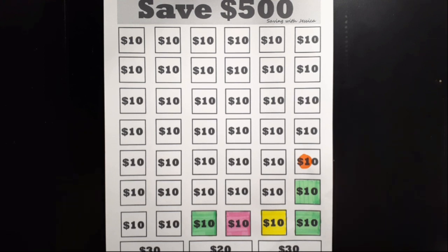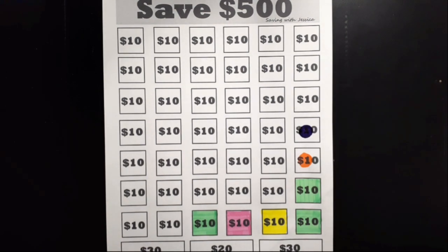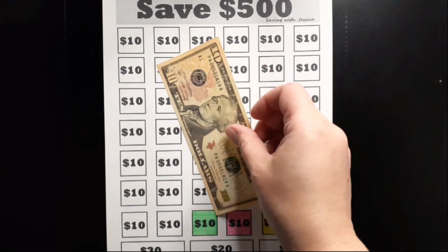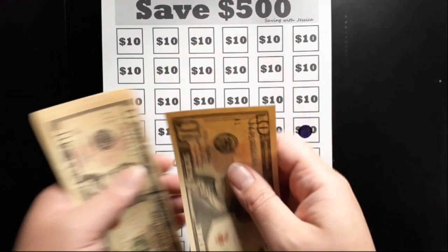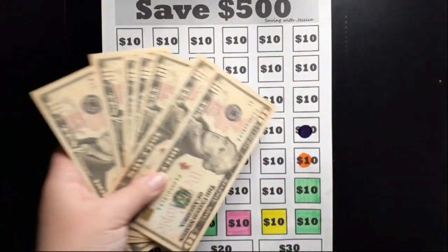My next savings challenge is to save $500 and I'm going to add $10 today. Here is my $10 for today, and now we've saved $10, 20, 30, 40, 50, 60, 70 so far for the Save $500 Savings Challenge.